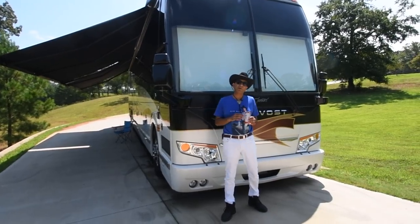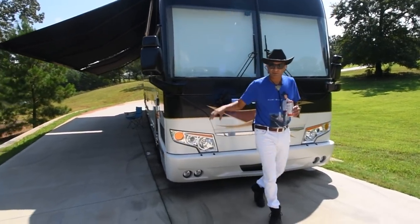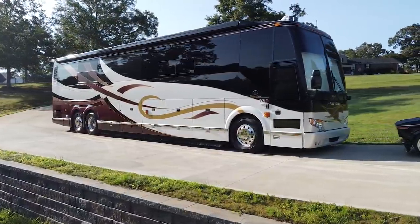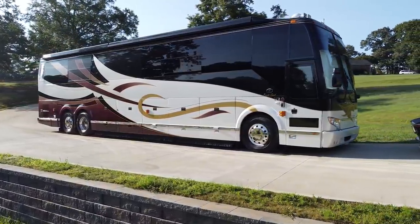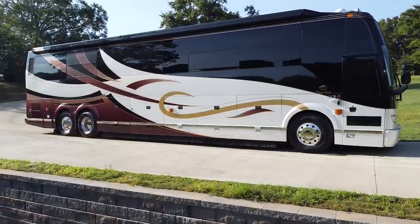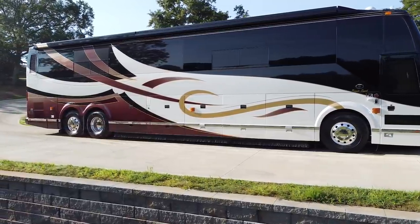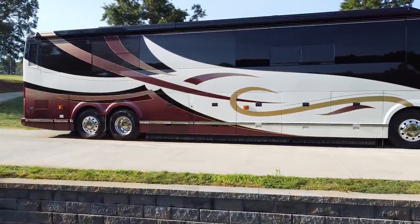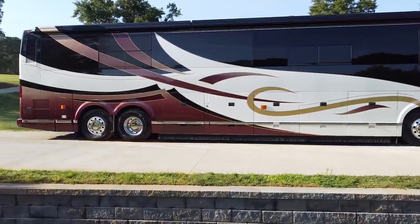When it was not on the road on tour, it was at the Prevost factory facility in Nashville, Tennessee. None of the components were neglected. Mr. John Giles, the driver, is meticulous — he's been driving buses over two decades. Very well maintained.